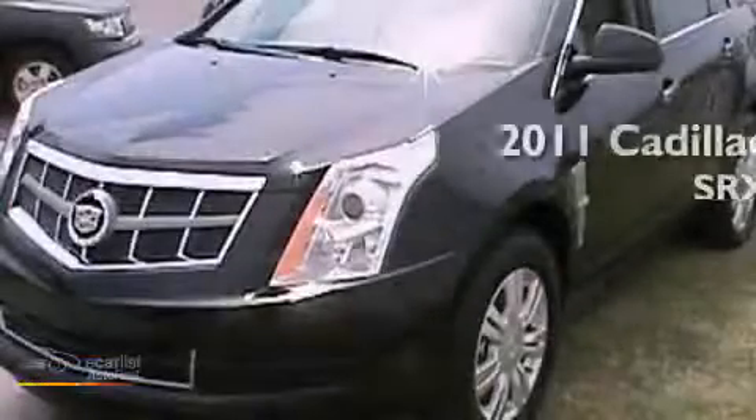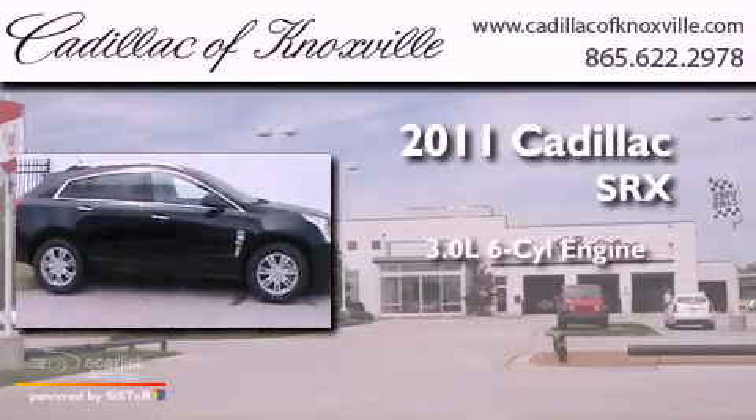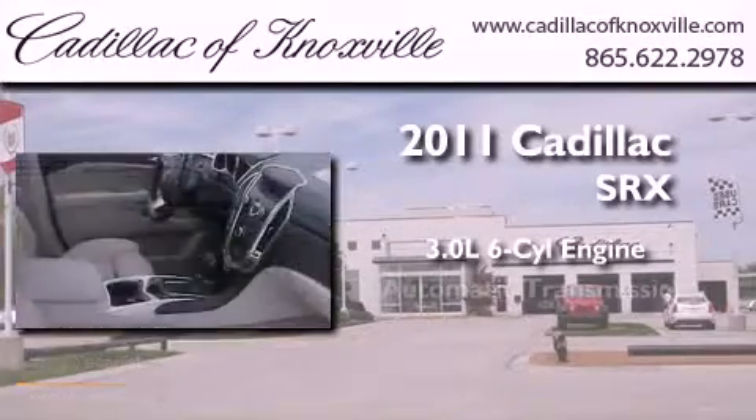This is a brand-new 2011 Cadillac SRX. It features a 3.0-liter six-cylinder engine and an automatic transmission.